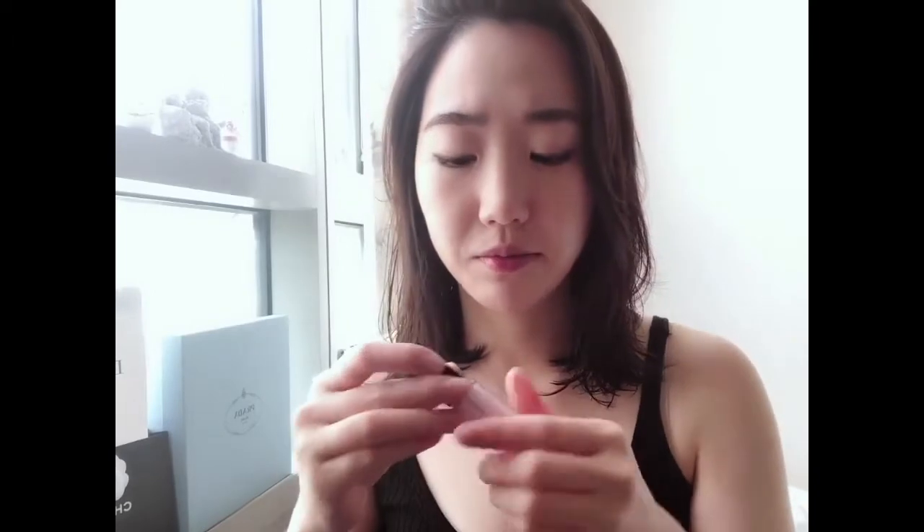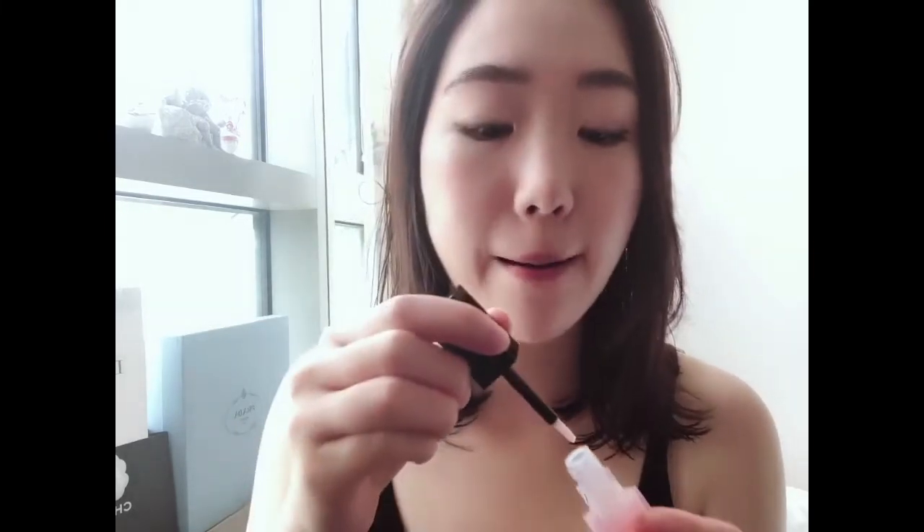It feels good. It smells good. Also, I bought this on sale. The original price was 16,000 Korean won and I bought it at 9,900, so I think it's not a bad deal.